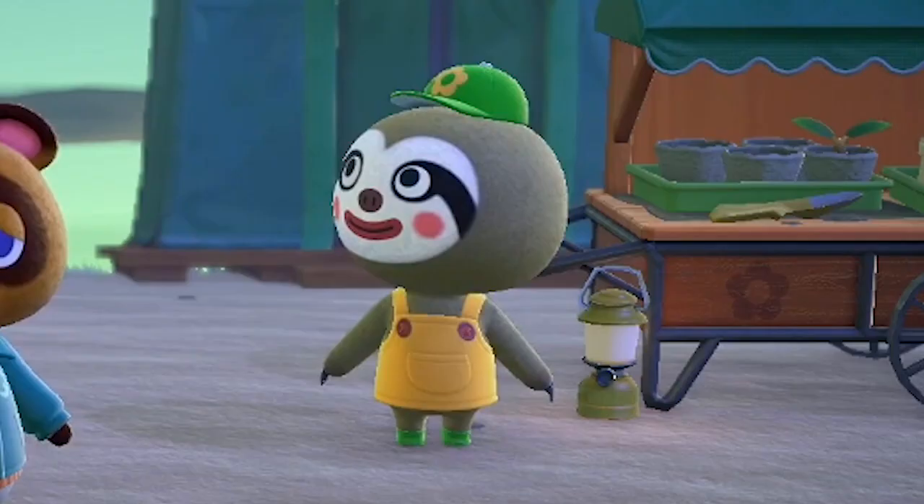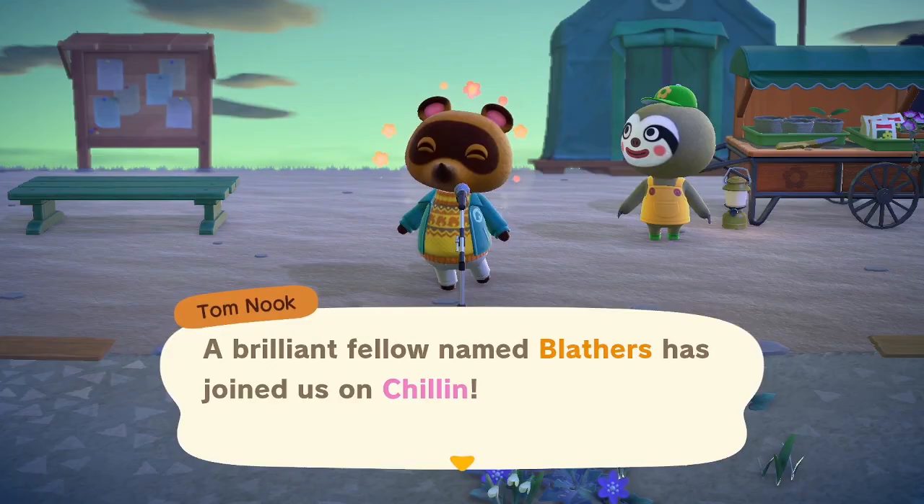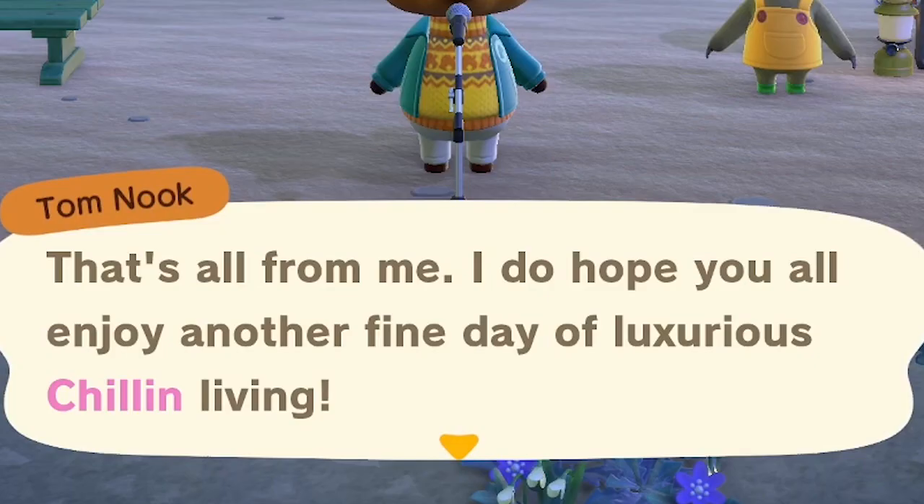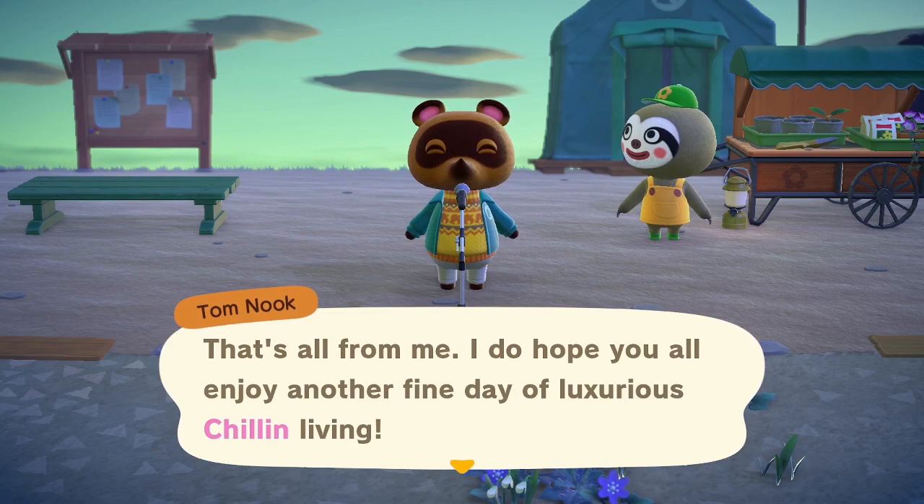Oh hey, we have Leaf on the island today. That's pretty cool. A brilliant fellow named Blathers has joined us on Chillin'. I do hope you all enjoy another fine day of luxurious chillin' living. The more that they use the word 'chillin'' in sentences, the more I'm very happy that I chose that as the island name.